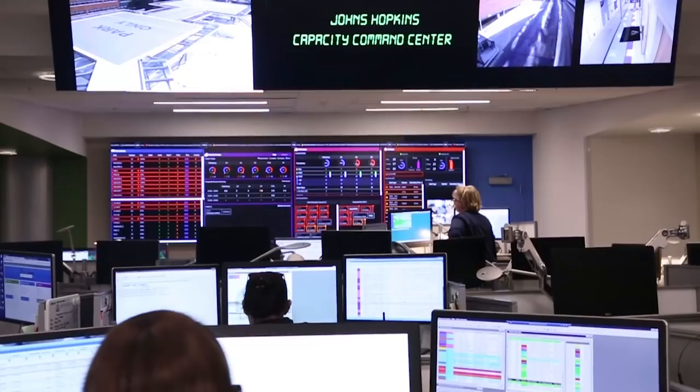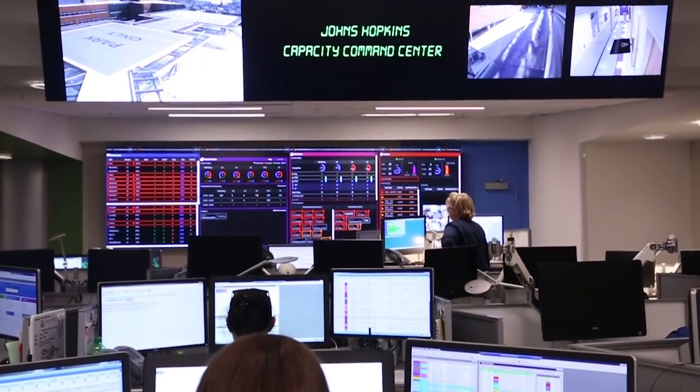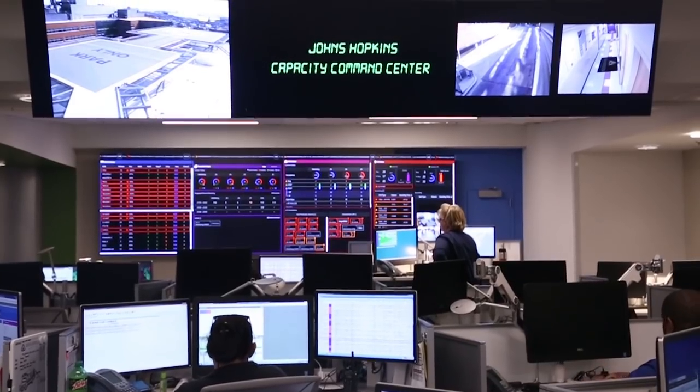We have to be able to manage the patients that need to be here. What this command center is all about, when all is said and done, is trying to maximize the number of patients who can have access to the incredible services that we provide here at Johns Hopkins.